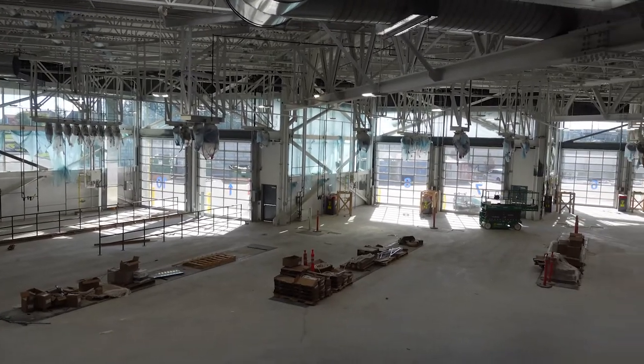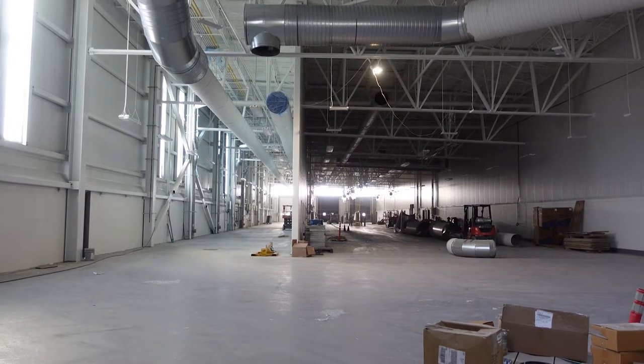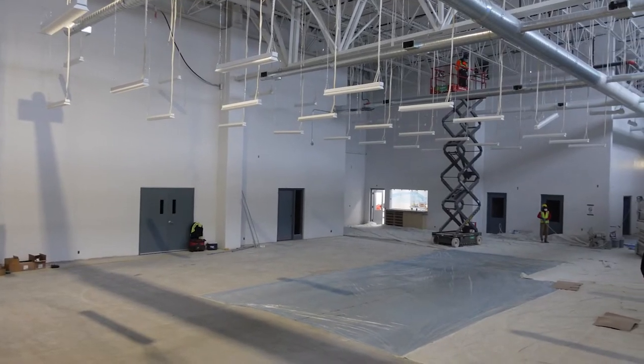This is the vehicle servicing area where buses will be fueled, go through the bus wash, and have their fare boxes emptied on a daily basis. It includes hoists, pits, and bays for all types of maintenance GRT requires.